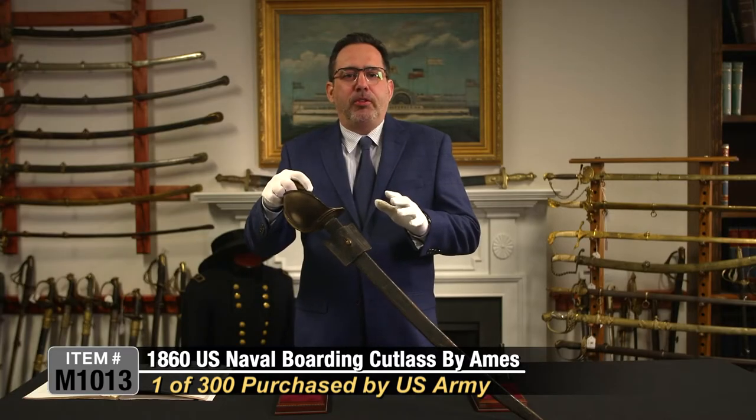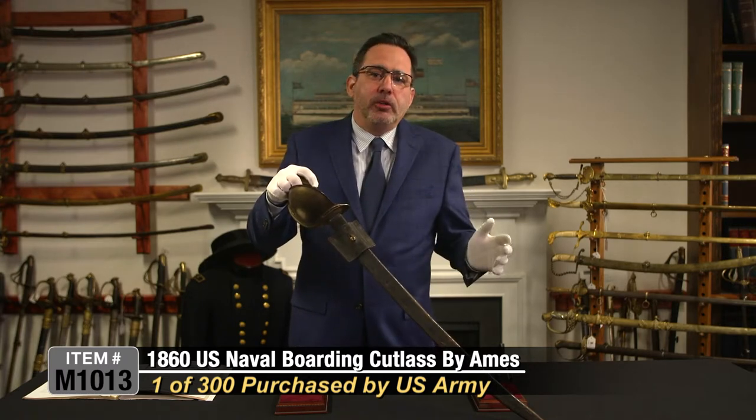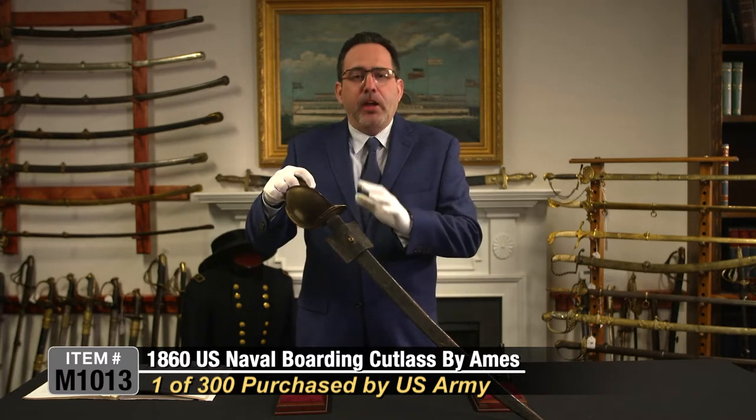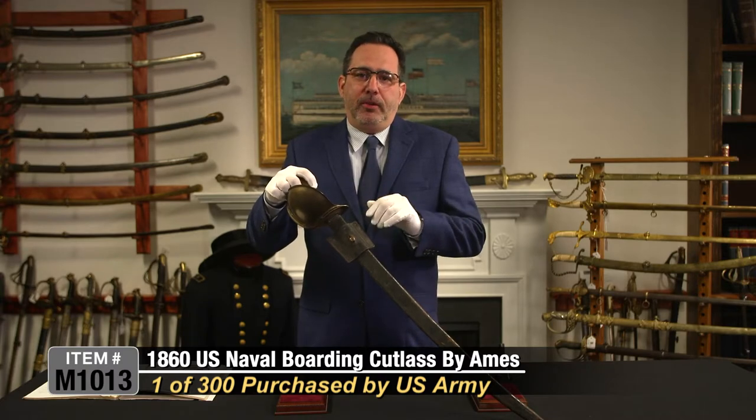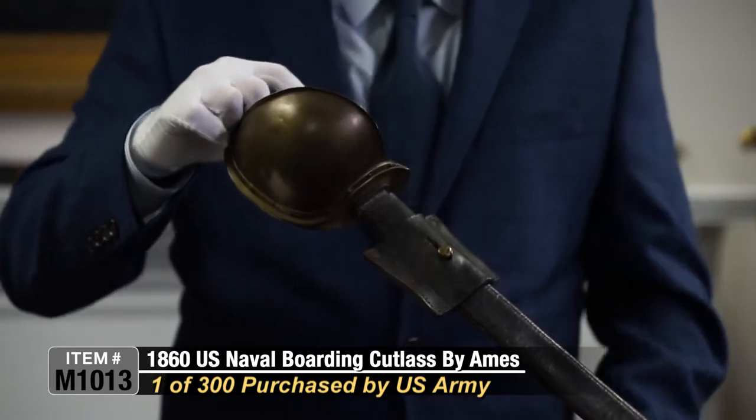There's scant research about this — why they bought the swords, coastal artillery use maybe — but only 300 purchased. That's very, very rare. There's only 300 of these made. We actually have one here that you can buy today.